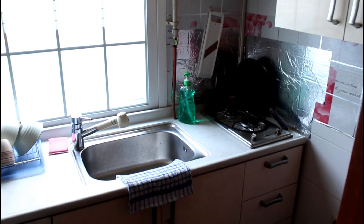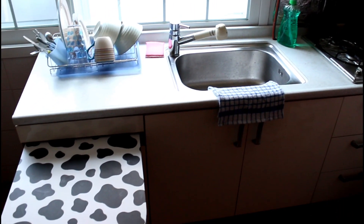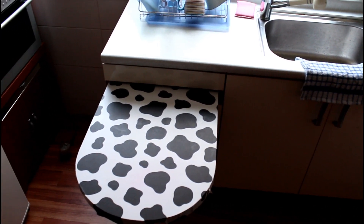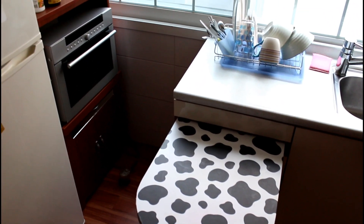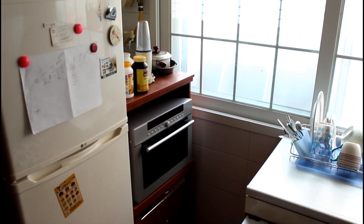The kitchenette. It's fully equipped with burners, dishes, and appliances — including this fold-out counter, an oven slash microwave, and a fridge. There's my magic bullet blender too.